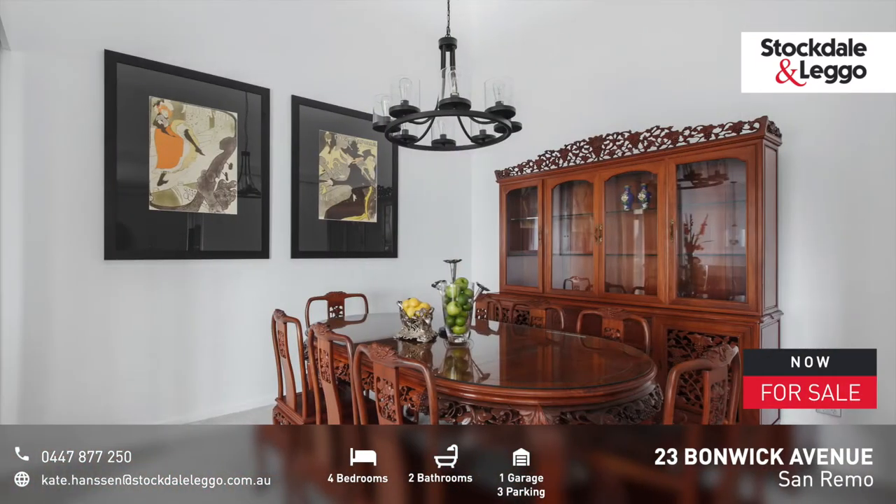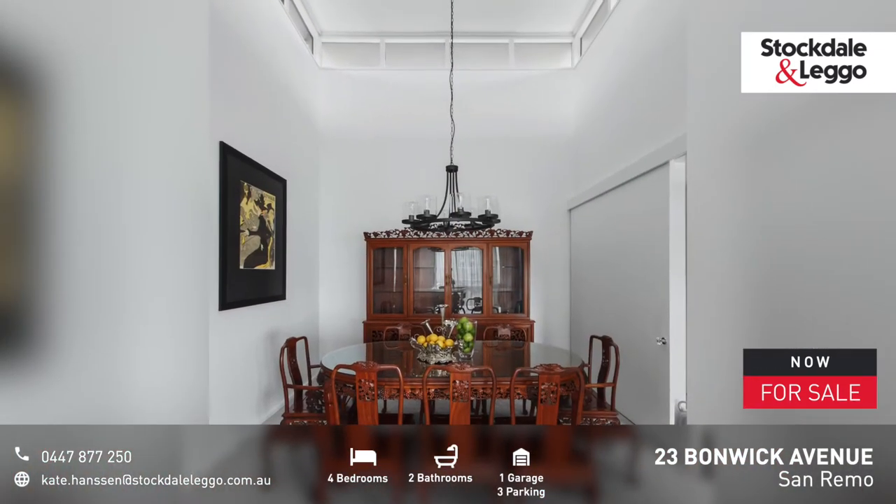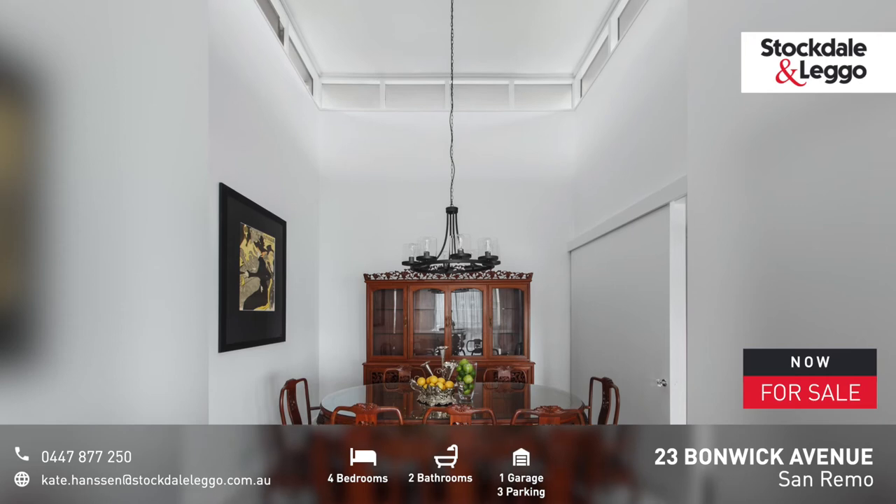Featuring the formal dining area with glass sliding doors and a five-metre high pagoda ceiling, giving light from above and the surrounding northern windows.